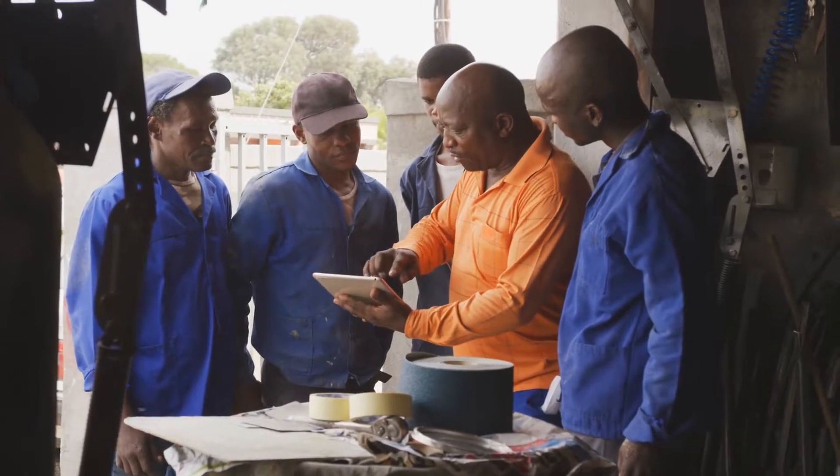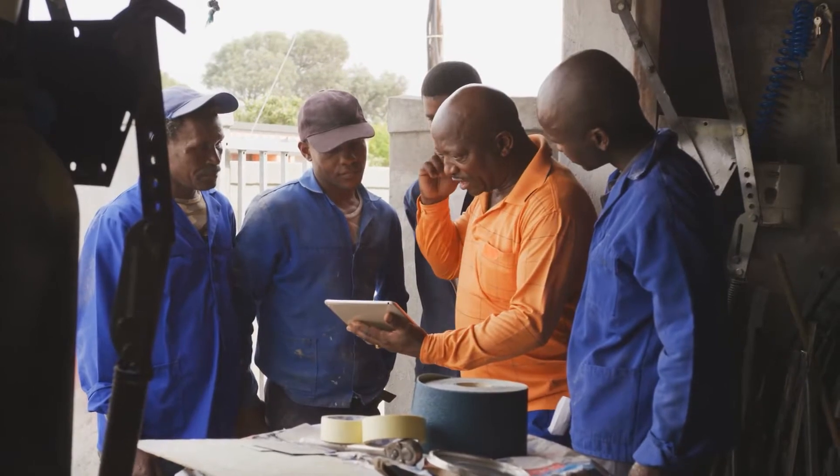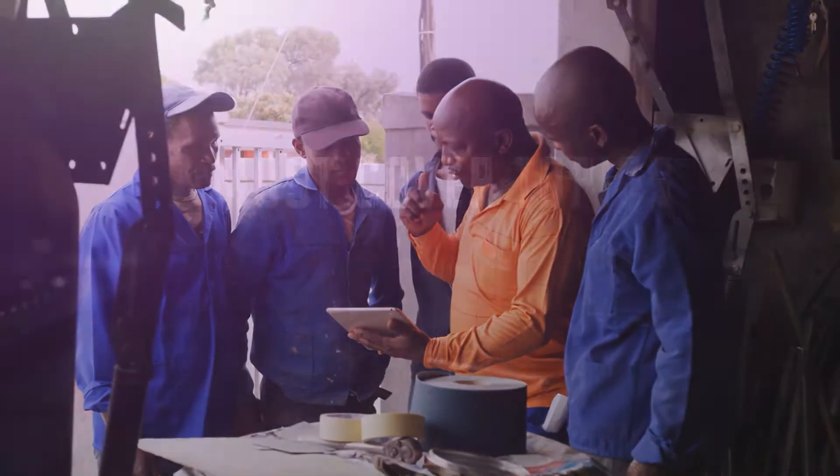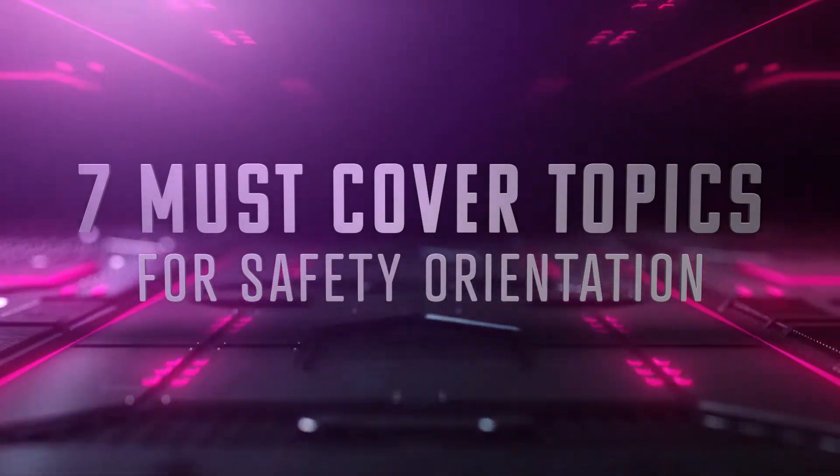Every health and safety orientation plan is unique because it needs to reflect your industry, organization, facility, and roles. However, today we will discuss the seven topics that should be included in every employee orientation.